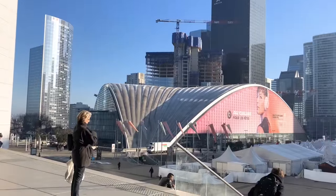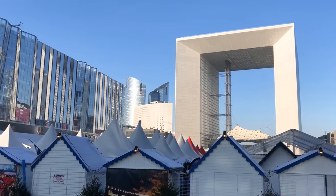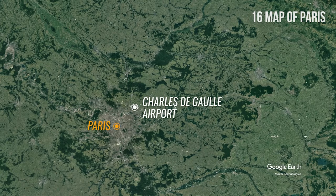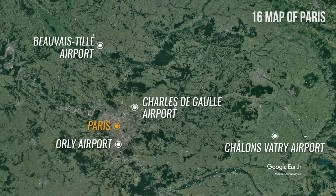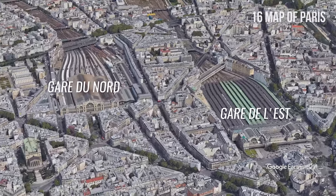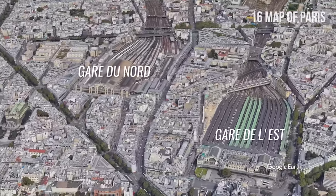The Financial District La Défense, Europe's largest purpose-built business district, is located in the west. You will normally arrive at one of the following airports: Charles de Gaulle Airport, the city's main international airport, Orly Airport, or Beauvais Airport, and the smaller Châlons-Vatry Airport, which are mostly used for low-budget airlines. There are 7 major train stations in Paris, one of which is Gare du Nord, the hub for arrival and departure from the city via local rail system and Eurostar.